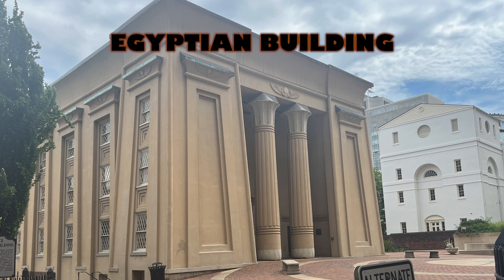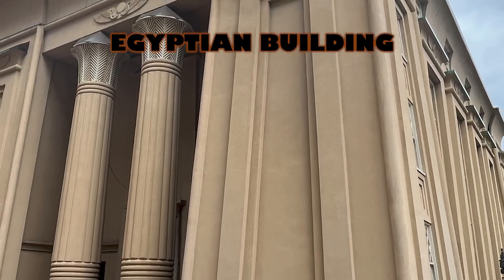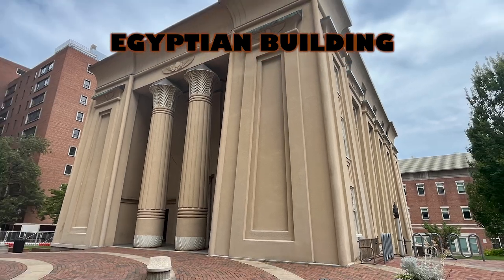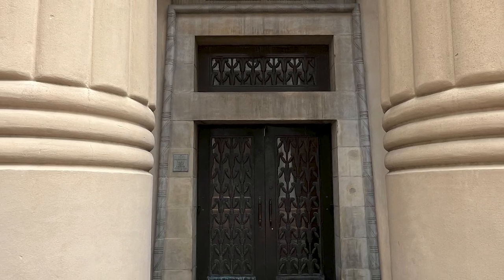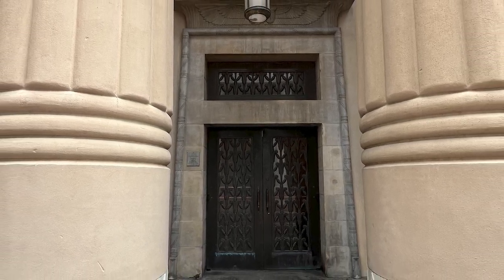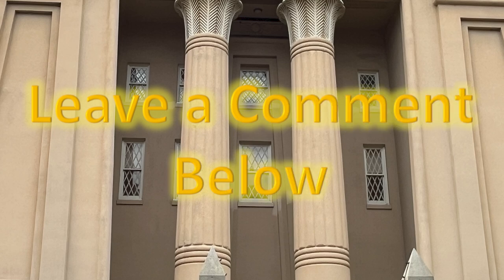Couldn't get in the doors — we tried. As one of the nation's finest examples of the Egyptian revival style, the Egyptian Building was designated a National Historic Landmark in 1971. I don't think I've ever seen a building in Egyptian revival style. If you have, tell me where that is in the comments.